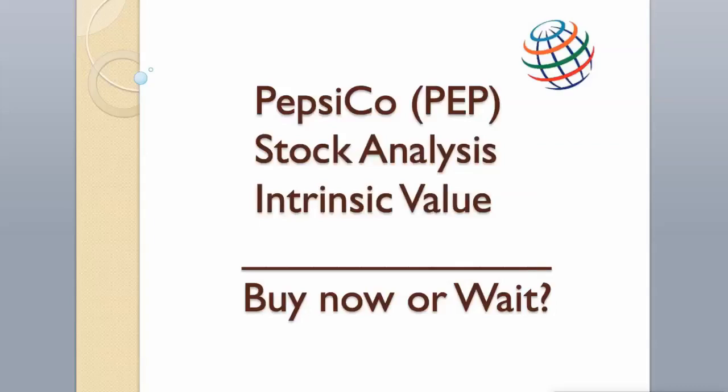Hi guys! Today we will analyze PepsiCo stock and calculate its intrinsic value using two different valuation models. Enjoy! Hit the like button and subscribe to my channel if you want to see more videos like this.